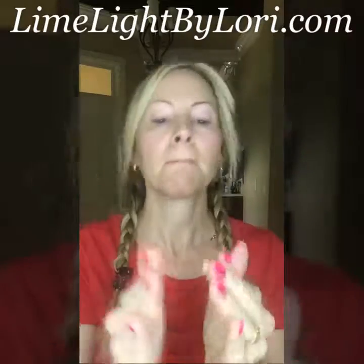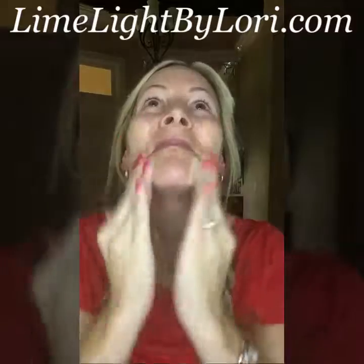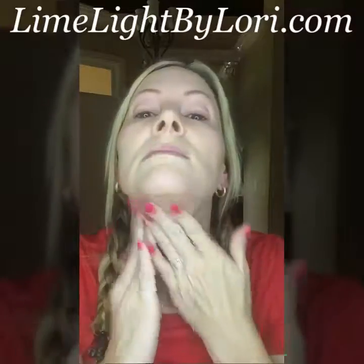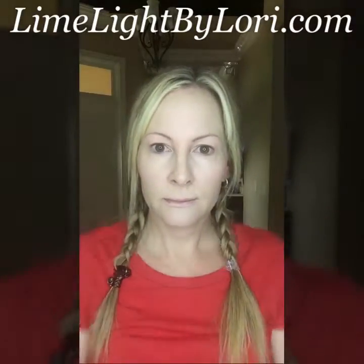First I'm just going to scoop a little bit of foundation out of the palette and I'm going to apply this with my fingers by just rubbing them together and applying it to my face just like I would moisturizer. Now you can use a little or you can use a lot. I actually used a lot in this one, but you can use half that amount.